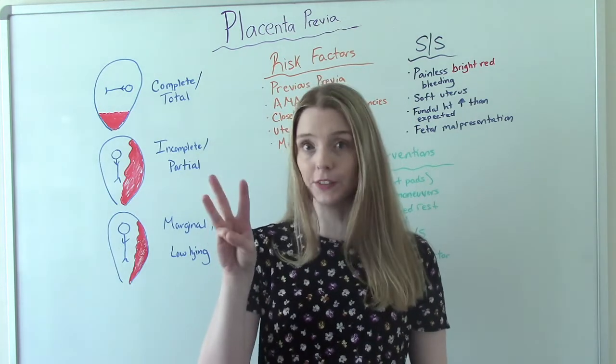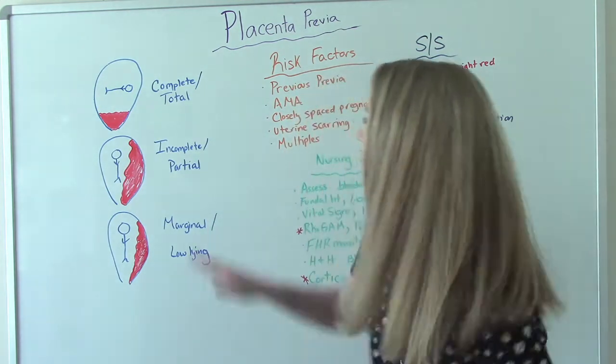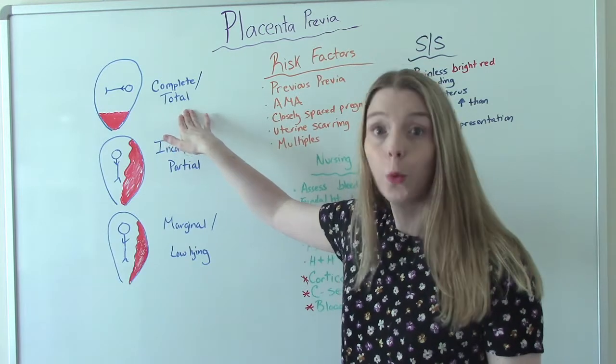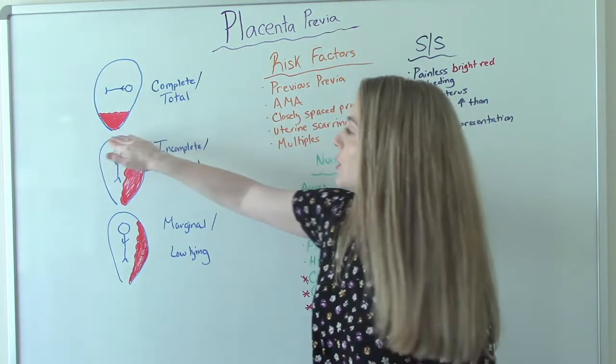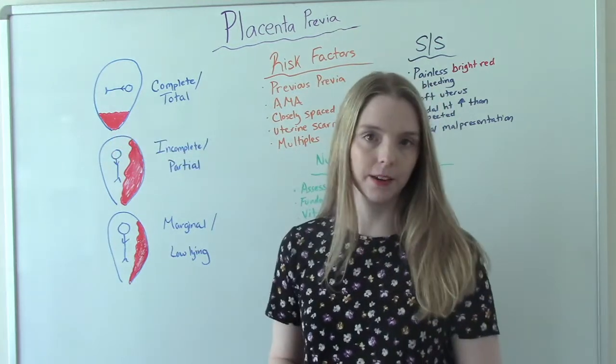There are three different types, so let's go through them. The first is the complete or total previa, which is when the placenta implants right over the cervical os, so it completely covers it.